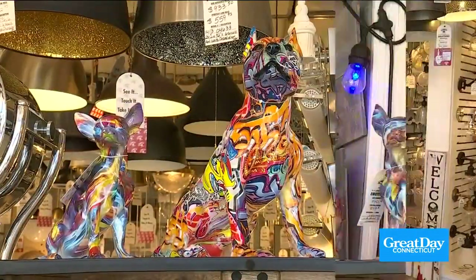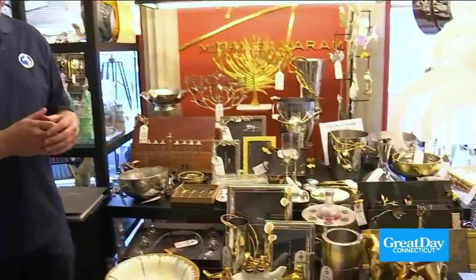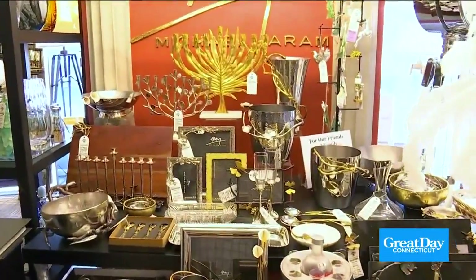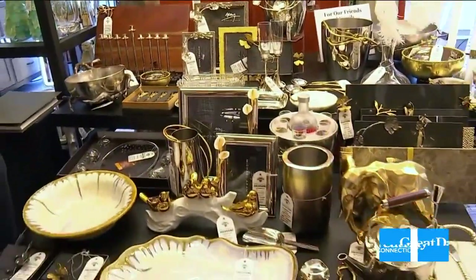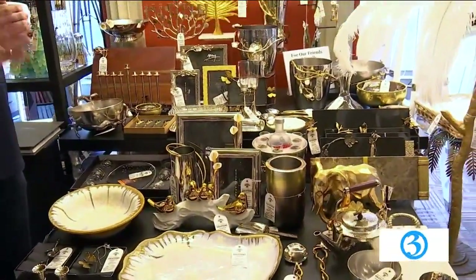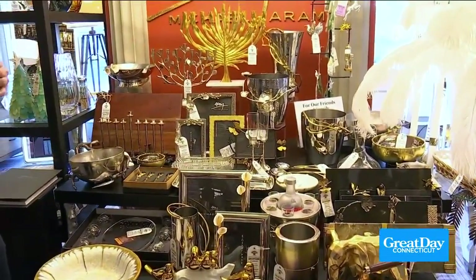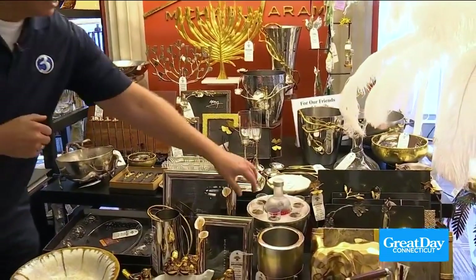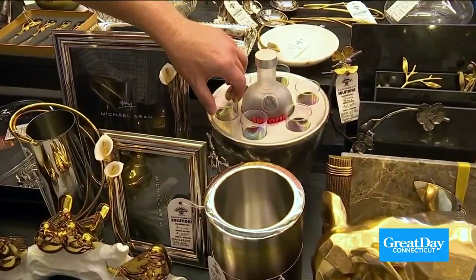Up next, these beautiful dogs. Todd, Michael Aram — always a great gift idea. The line is just really nice decorative gifts. They come in a really nice box, from menorahs to candle holders to ice buckets to picture frames — a lot of the trendy finishes and colors. What is this? It's a little ice bucket that keeps the drinks cold — an ice bucket with shot glasses. Just fantastic.